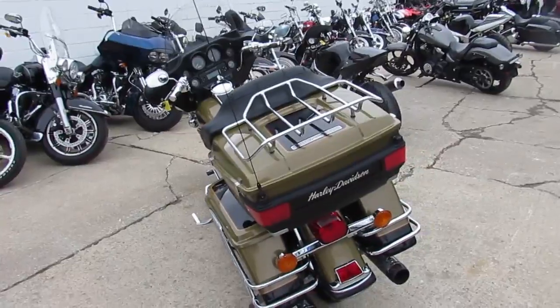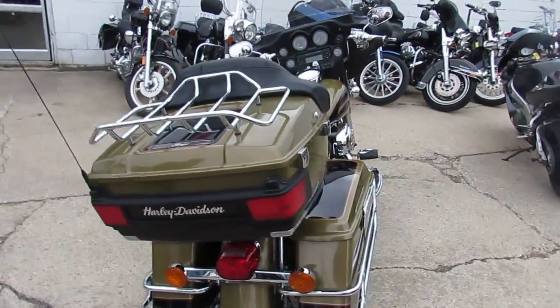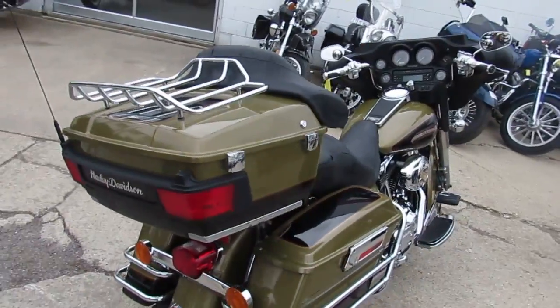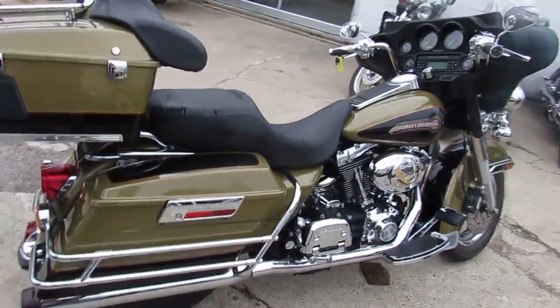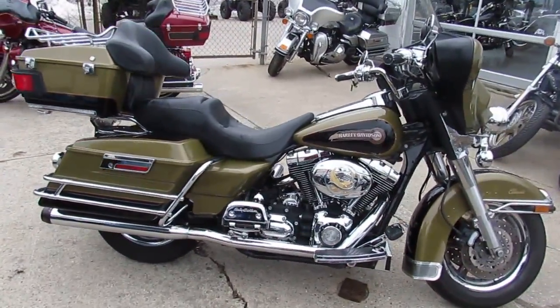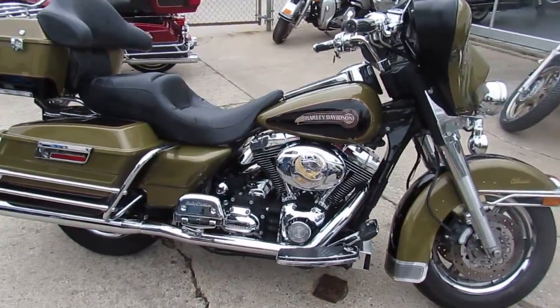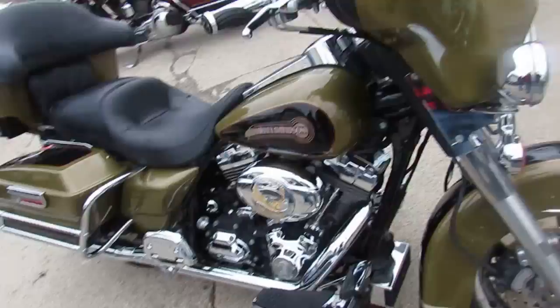It's a 2007 Harley-Davidson Electra Glide Classic with only 19,656 miles. This is one sharp, one owner, low mileage Electra Glide Classic. It's got dual Reinhardt exhaust, chrome switch housings and more. This is one sharp bagger for only $9,900.